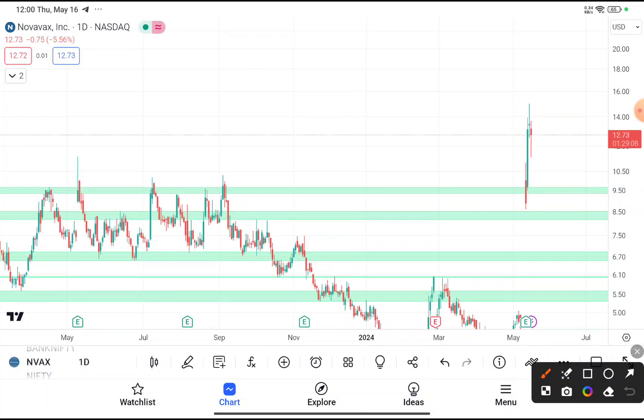Novavax is currently trading near about $12.7. If you are thinking to buy this stock, you can clearly see that at the price of $9.5 this stock faces resistance many times, and after facing that resistance every time, this stock goes on to sell off — as you can clearly see in this chart pattern.